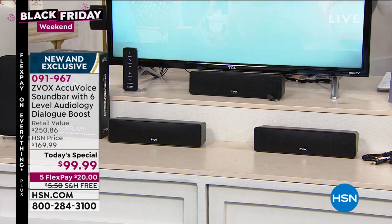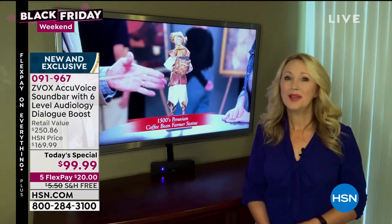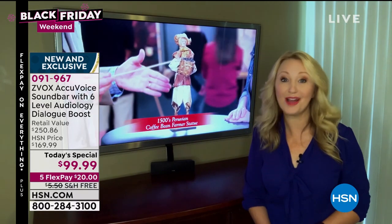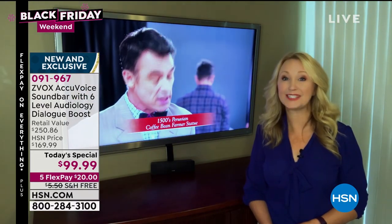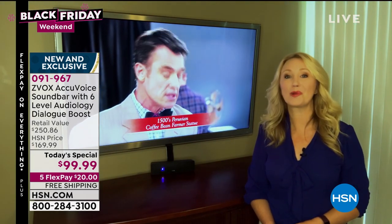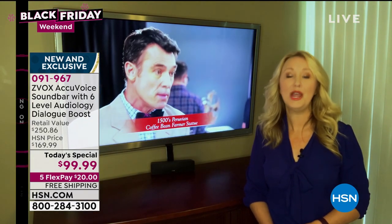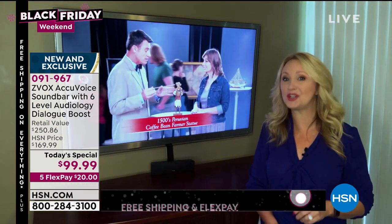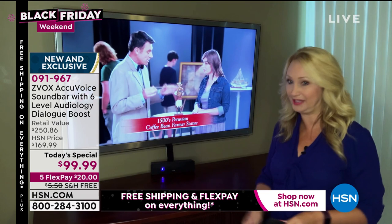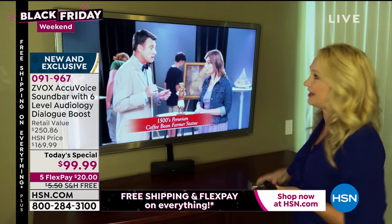Take a listen to this and then we'll explain more. Many of us are finding it harder and harder to understand the voices on TV. That's why we need the Zeevox AccuVoice speaker. This sound bar incorporates patented hearing aid technology that lifts the voices out of the background, clarifies them, and allows us to hear every single word clearly. Here's your traditional television sound.